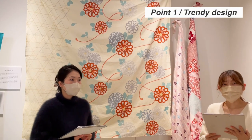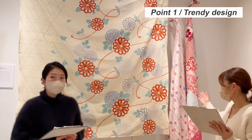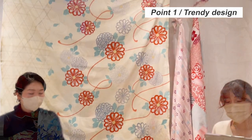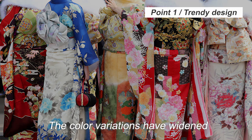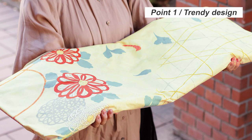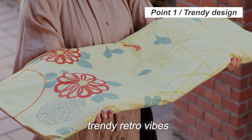Let's talk about trendy design first. Red or pink were the mainstream kimono colors back then. However, the color variations have widened as time passes. In these days, colors are selected based on what looks good, what's new, or what's right for you. To accommodate this diversity, we use bright yellow as the base color, and have also incorporated trendy retro vibes.